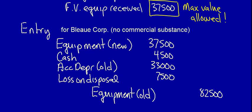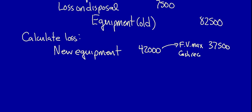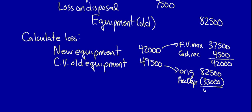We can calculate the loss as a plug, but we can also use a mathematical equation. Take the fair value maximum of the new equipment — $37,500 — plus the cash received — $4,500 — which equals $42,000. Then subtract the carrying value of the old equipment given up: $82,500 original cost less $33,000 accumulated depreciation equals $49,500. Comparing the two gives us the loss on disposal: $7,500.